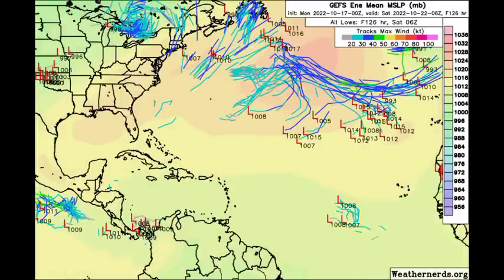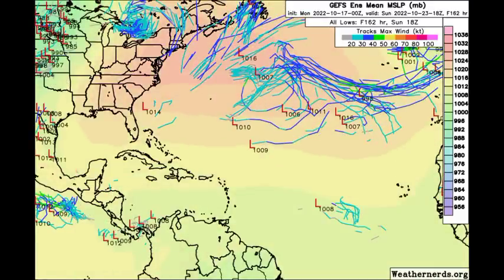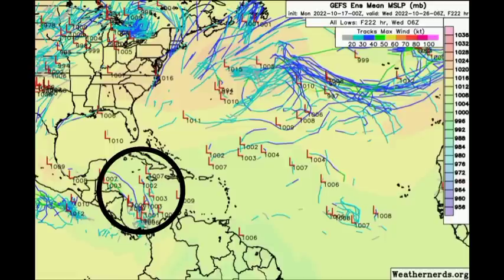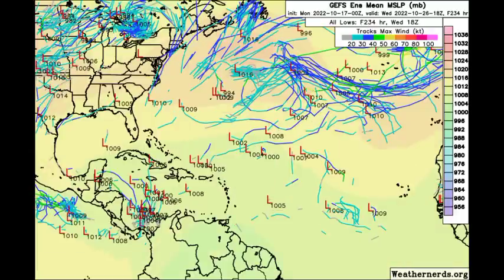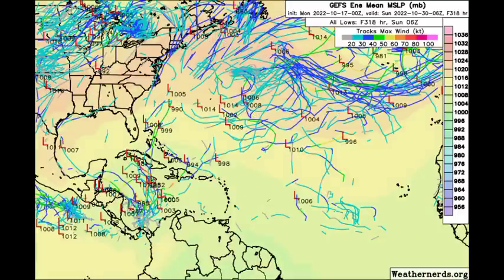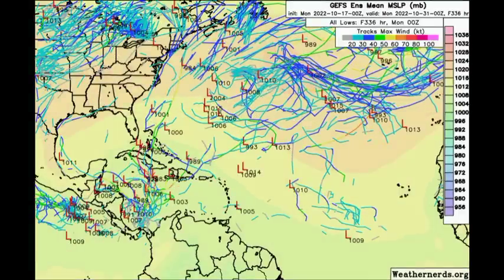Moving on to the GFS ensemble members, we're seeing something quite different. As we progress into the latter part of the month — heading into the 26th and 27th, sometime next week — the GFS ensemble members are picking up on something coming from the South Caribbean. This is not guaranteed to happen, but it wouldn't be surprising if it actually does, because that is a spot we want to pay attention to in terms of those spinners coming up and us having tropical cyclone activity within the area. So let's wait and see what's going to happen and if other models are going to be hopping onto this.